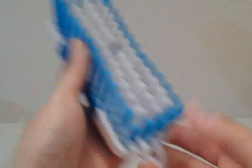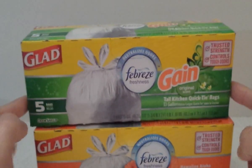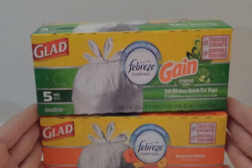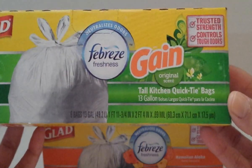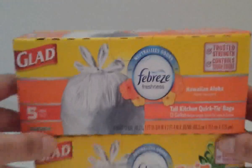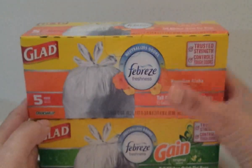He also picked up a floor brush. Then I was able to find the Glad trash bags — I had seen them in Shantae Vega's haul and was hoping to find them! I'm so excited. They're the Glad brand with odor shield, in the Febreze Gain Original scent — five bags per pack. I also got the Hawaiian Aloha scent. I only picked up one of each just to try them out.